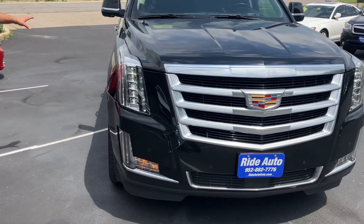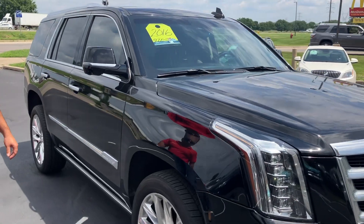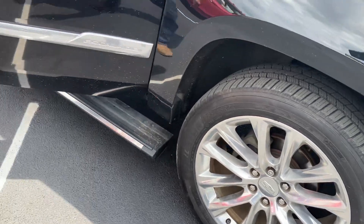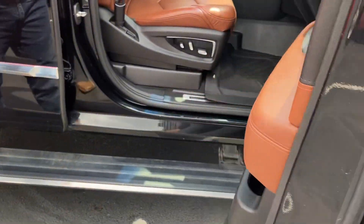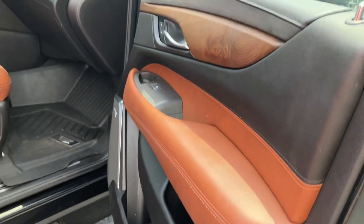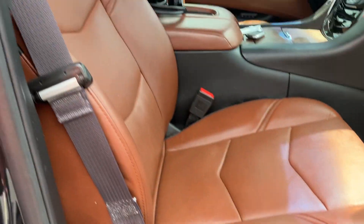It's got the short wheelbase, very manageable. This one has the 6.2 liter V8, just like all the other ones. Four wheel drive. It's got the big 22 inch wheels, the power running boards. This one has what I call the cocoa brown interior, but Cadillac has a specific name for it. You got the rubber floor mats. This is an absolutely stunning vehicle.